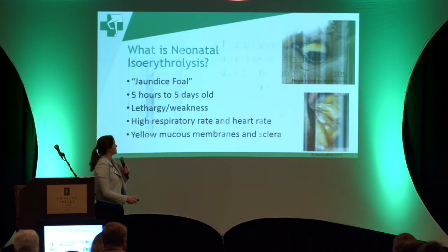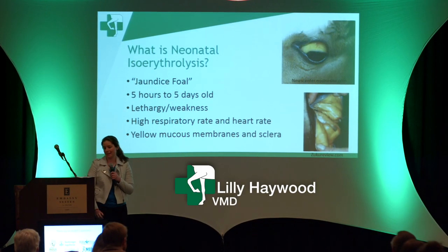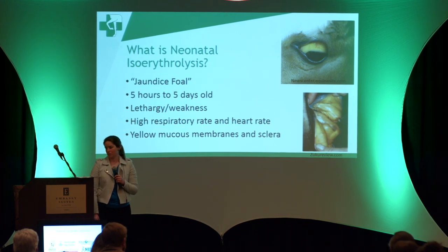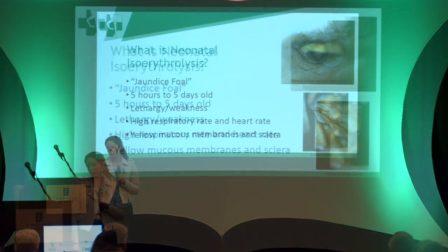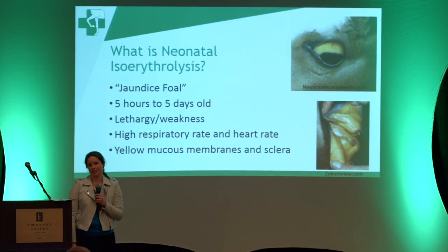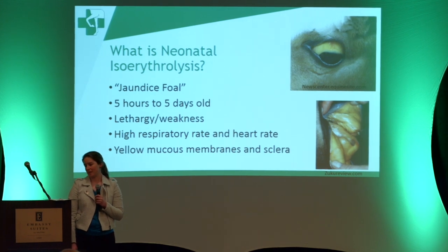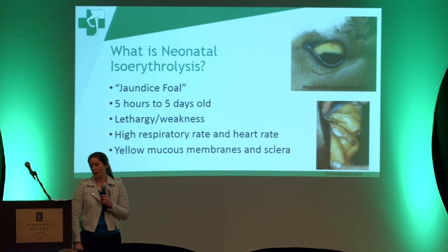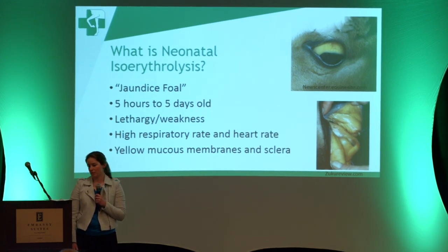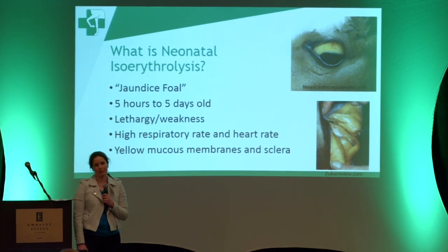My first slide is a brief overview of what NI is. As everybody knows, colostrum is full of helpful antibodies for the foal, but there can also be some dangerous antibodies in there. With NI, the foal is destroying red blood cells because of anti-red blood cell antibodies found in the mare's colostrum. Without preventative measures, we see this in about 1% to 2% of foals, and it has a 25% fatality rate even with aggressive hospitalization.